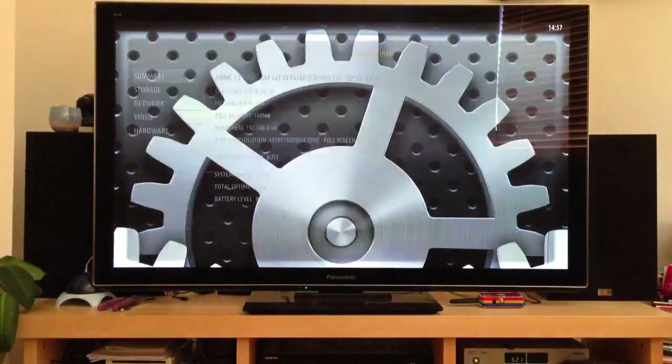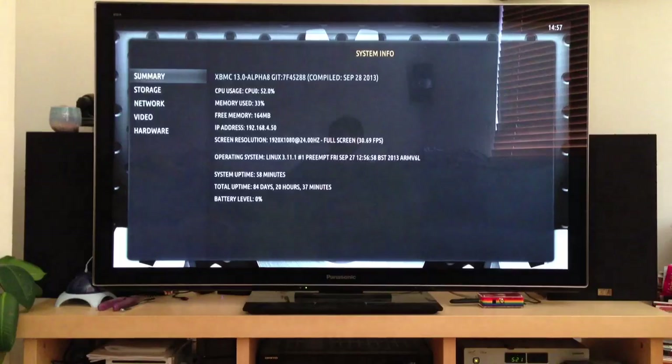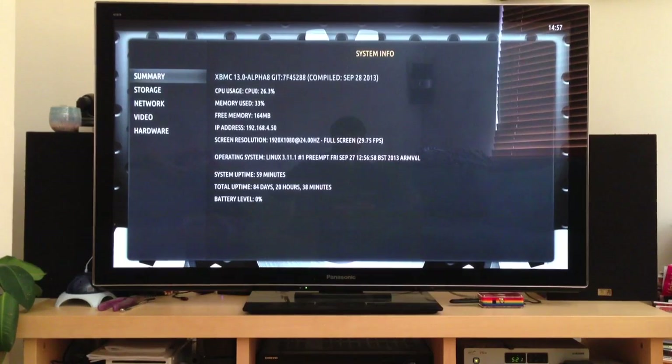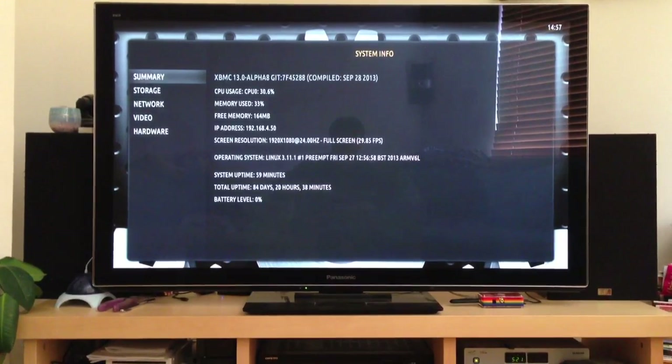You can look at the system information. This is Gotham compiled today, and nowadays you can see the CPU usage on the menu screens is a lot lower than it used to be. We're running this on a 1080p display and the GUI is being rendered at 1080p.